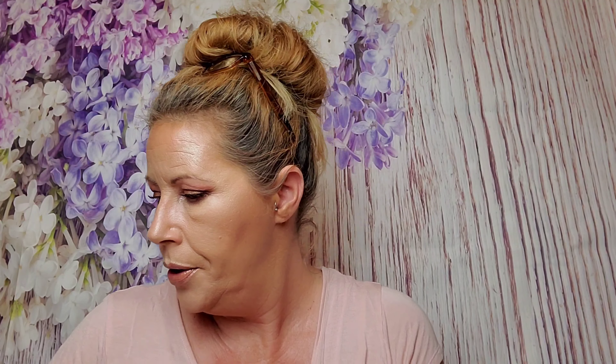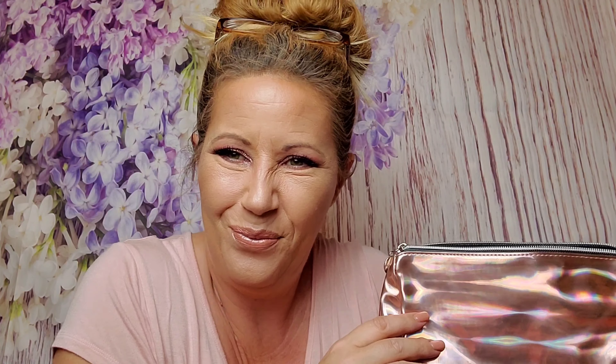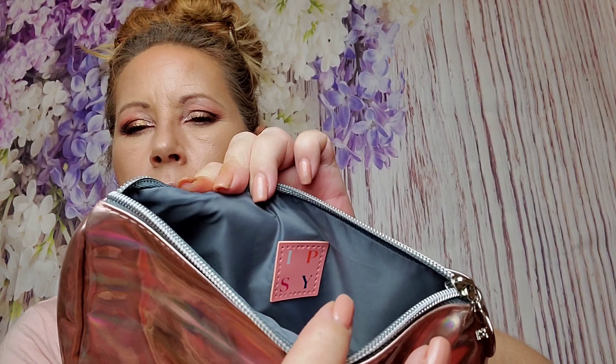Their packaging is always so cool. Like I said, I've already gotten this and I know I like it, so that will probably go in the skincare box. The last two items — one is the bag, which is a decent size, smaller than I expected. I love the shine on it — oh look, it matches my top! You can see it opens up with a wider bottom. Here's the inside with the Ipsy logo — that's cute, I'll use it.